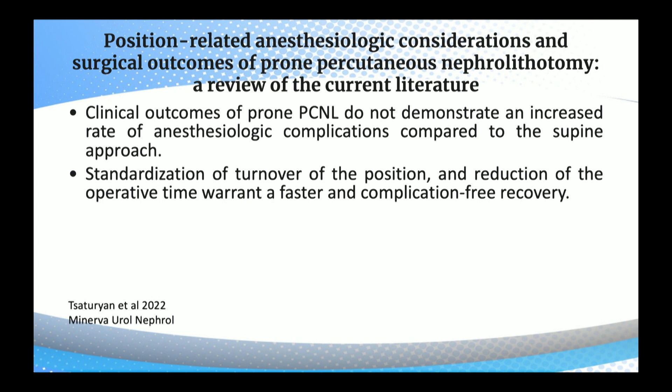Regarding position-related anesthesiological considerations and surgical outcomes of prone PCNL — a review of the current literature — clinical outcomes of prone PCNL do not demonstrate an increased rate of anesthesiological complications compared to the supine approach. Standardization of turnover of position and reduction of operative time warrant a faster and complication-free recovery.